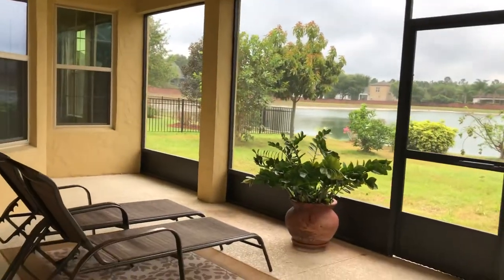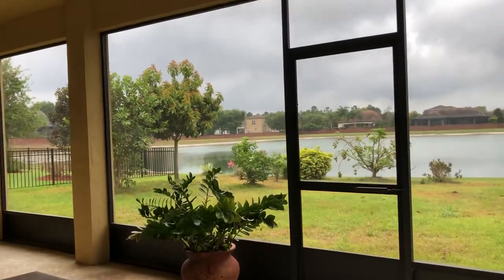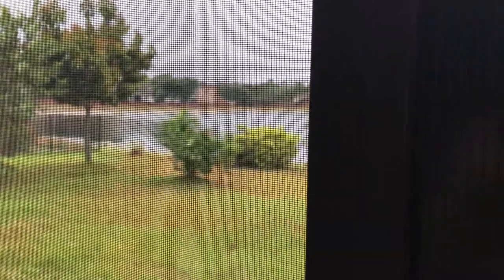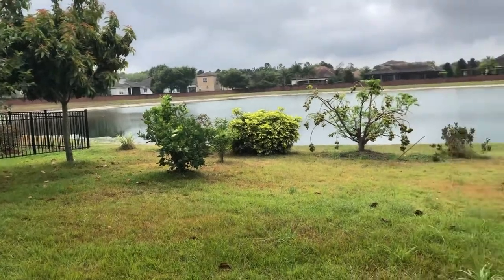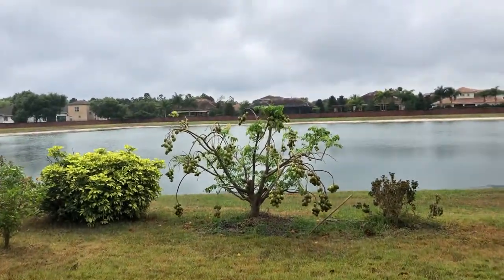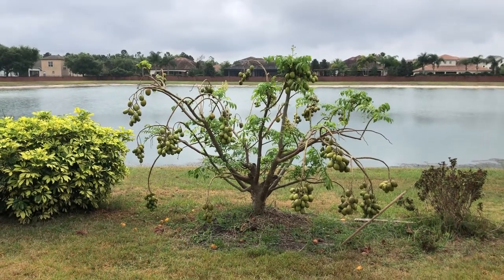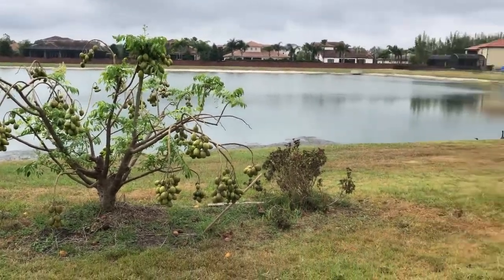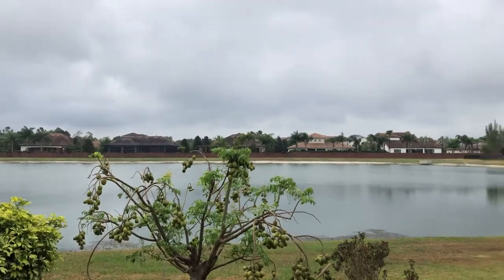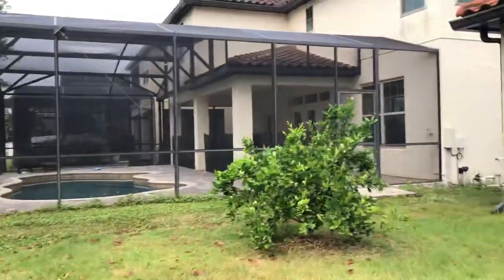When those nice thunderstorms come through — they last maybe five minutes, enough to make you run inside — well, here you can sit back and enjoy the storm passing. Look at this view. You get to enjoy all of this and watch nature straight from your back porch without any bugs bothering you. Back in the backyard, you have some fruit trees. The owners introduced me to what's called a June plum — they're edible, a really powerful sour fruit with great healthy properties. And at night, when Disney and Universal are back up and running, you have fireworks views out here from multiple theme parks. Just imagine this being your backyard.